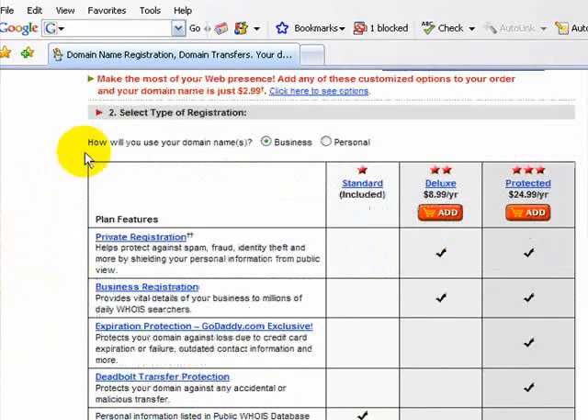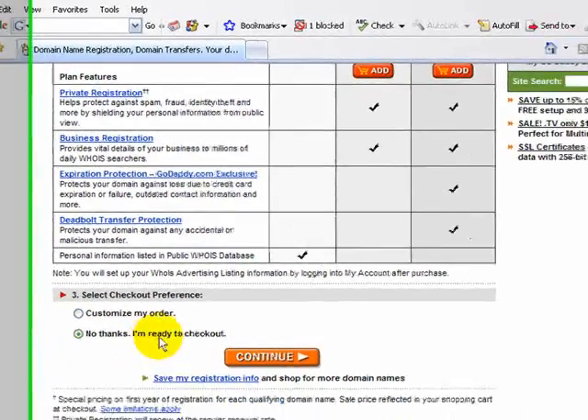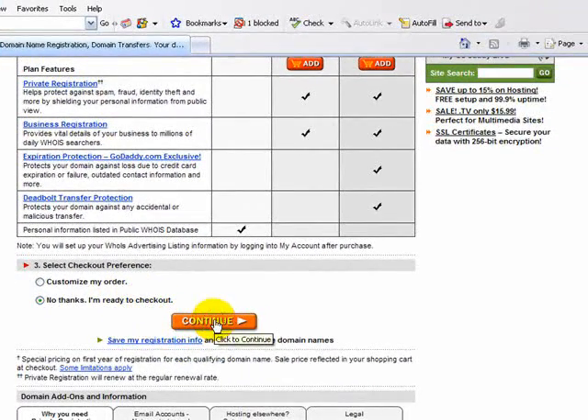Scroll down. You can choose the option for using the domain name for business or personal — we'll keep it as business. Scroll down, and definitely keep this as 'No thanks, I'm ready to checkout.'